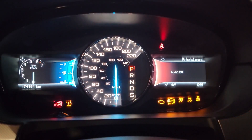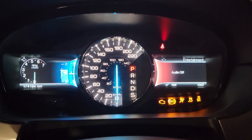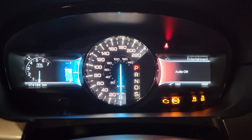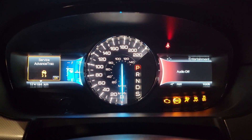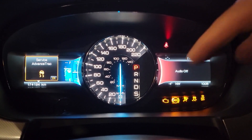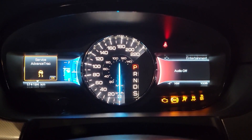Let's put the keys in here — look at that CGI going on on this dashboard. We've got 'service advanced track' and we can see all of this. Let's start it up and see what goes away.